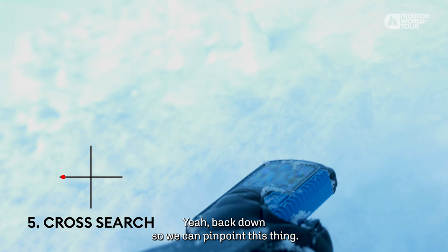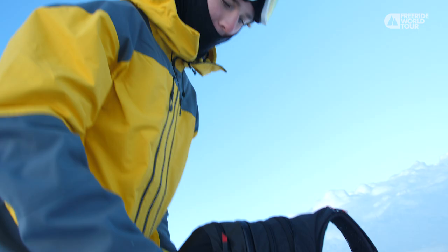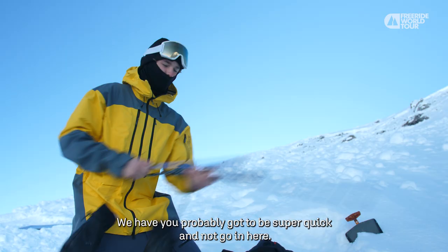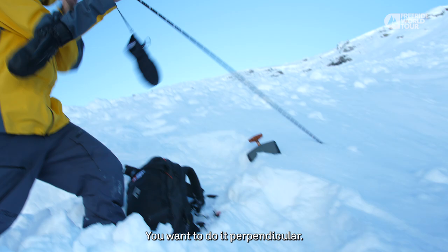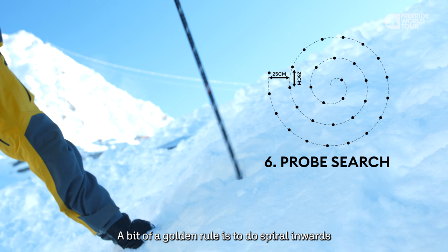I think it's somewhere around there, so I'll get my probe ready. You've got to know exactly where it is. What's really important — you want to do it perpendicular. A bit of a golden rule is to spiral inwards with 25 centimeters distance between each probe insertion, closer and closer until you get a hit. I think I've got something — yeah, there we go.